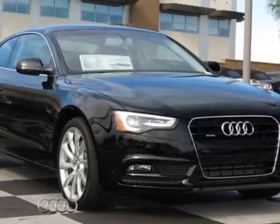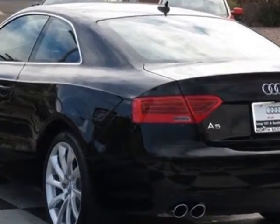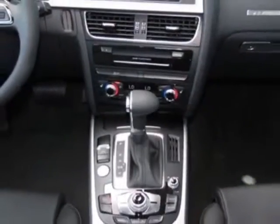Come take a look at this new 2013 Audi A5. For your protection, this vehicle has a full factory warranty. This vehicle gets an estimated 21 miles per gallon in the city and an estimated 29 on the highway.